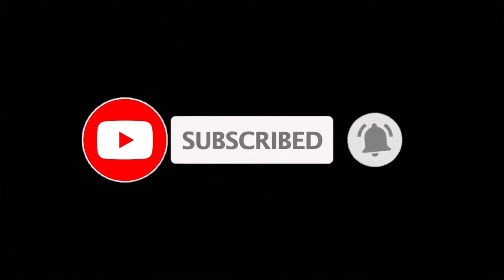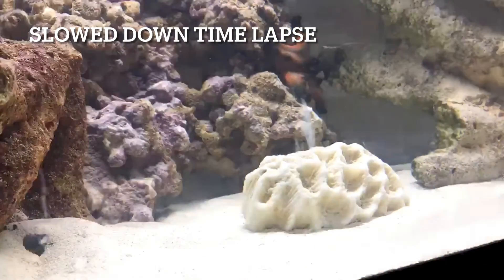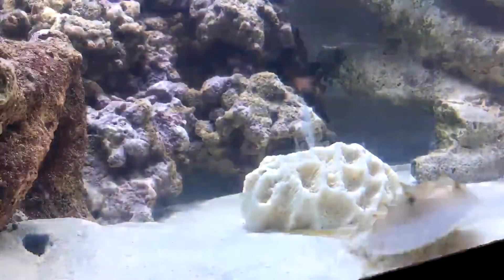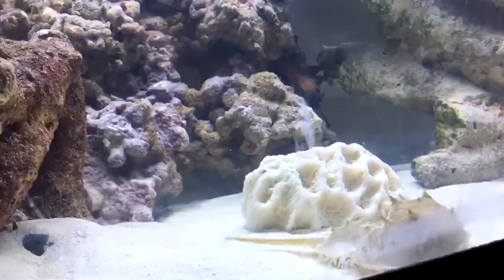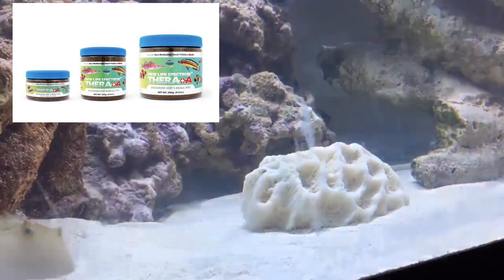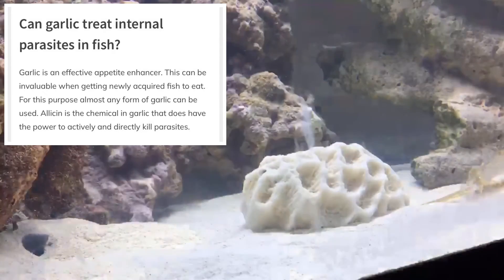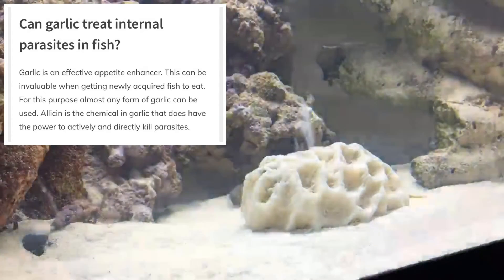A lot of foods say they have garlic in them, but that's a marketing ploy — it's not going to kill the ich unless you have the right dosage. The one I'd recommend if you don't want to press your own is New Life Spectrum Thera+A, which has enough to kill some parasites. Garlic has also been shown in studies to have the ability to reduce or remove internal parasites as well, with the correct dosage — so don't just dunk garlic in there and wish for the best.